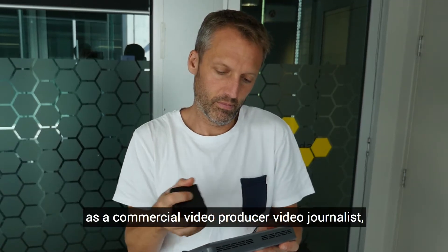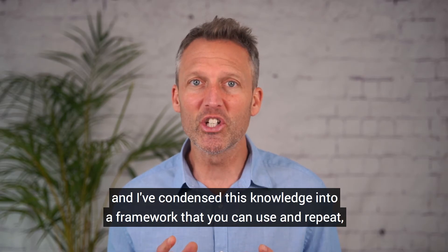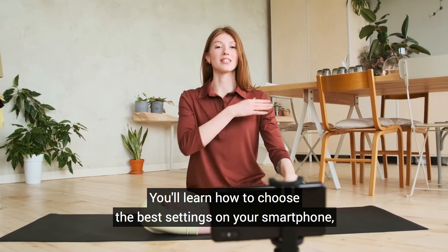Over the years as a commercial video producer and video journalist, I've filmed and edited hundreds of interviews and short clips, and I've condensed this knowledge into a framework that you can use and repeat to quickly produce professional videos every time. You'll learn how to choose the best settings on your smartphone,